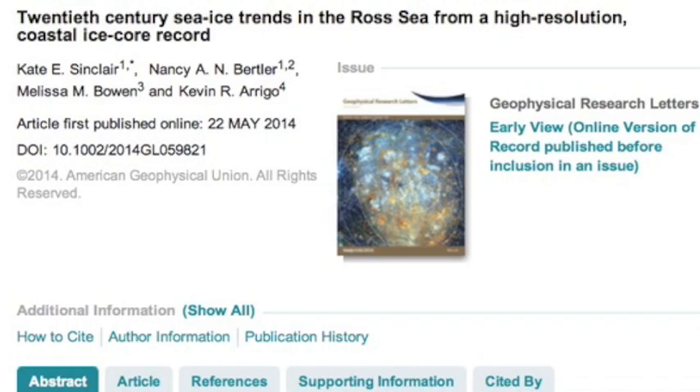Top stories today begin with Antarctica. Surface ice sets record high marks, while the underside melting in the western half is breaking its own records.